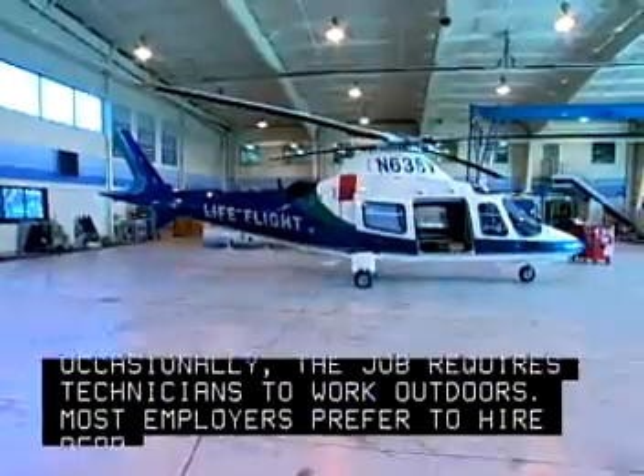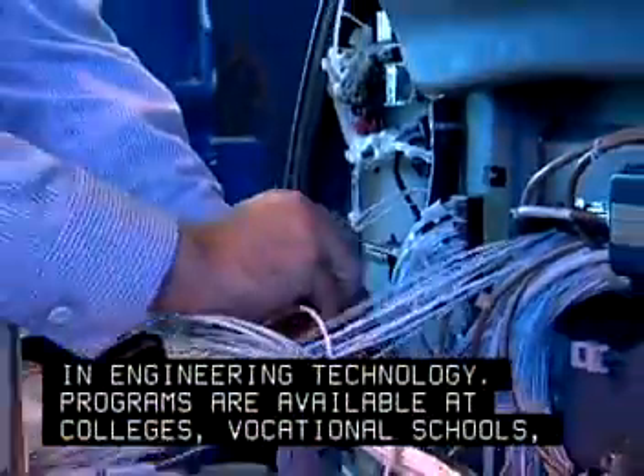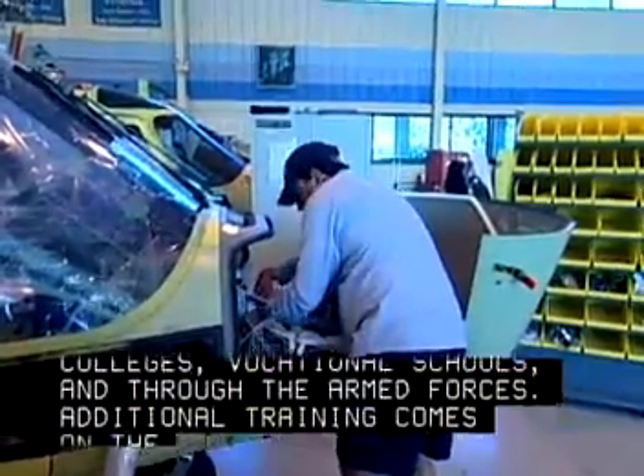Most employers prefer to hire people with at least a two-year associate degree in engineering technology. Programs are available at colleges, vocational schools, and through the armed forces. Additional training comes on the job.